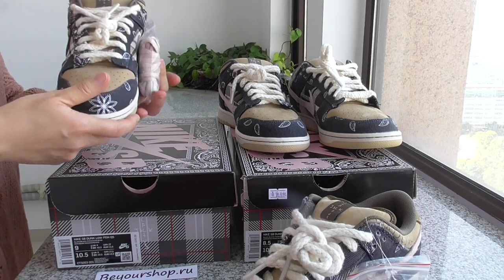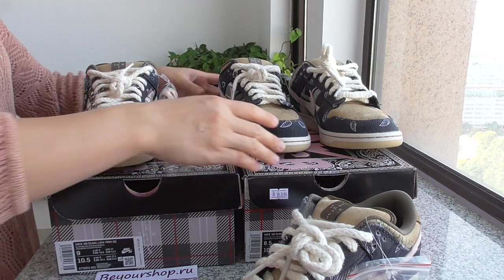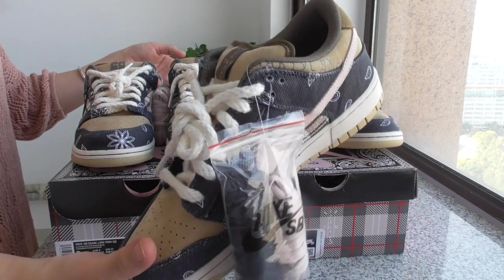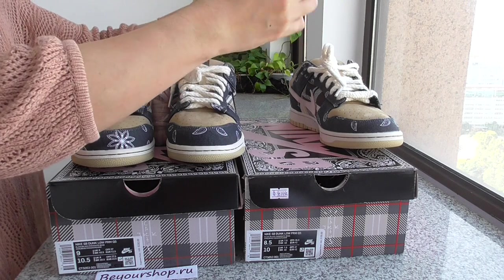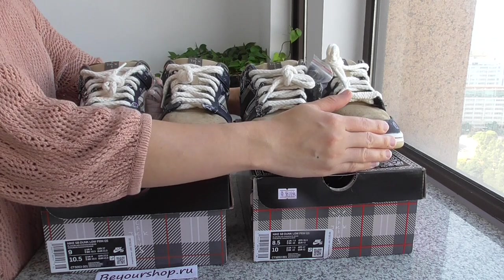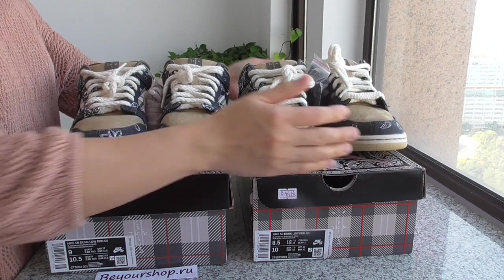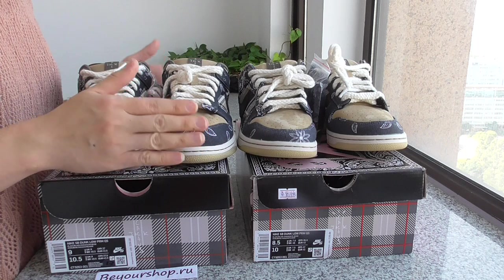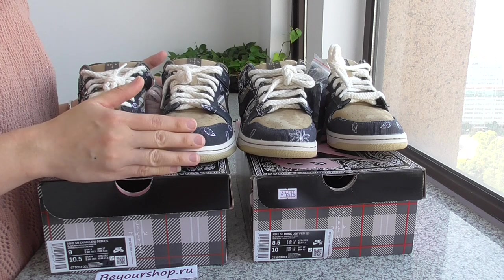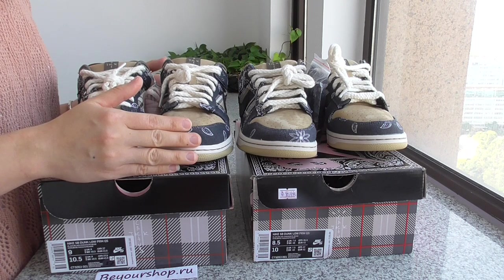These are some parts I pointed out. I think you can see very clearly, and you'll know which one is better and which one is a little bad. Our factory spent much time fixing many versions before, and now this one is the final best version, ready to ship. If you want to pick up the best version on the market, please don't forget our link.